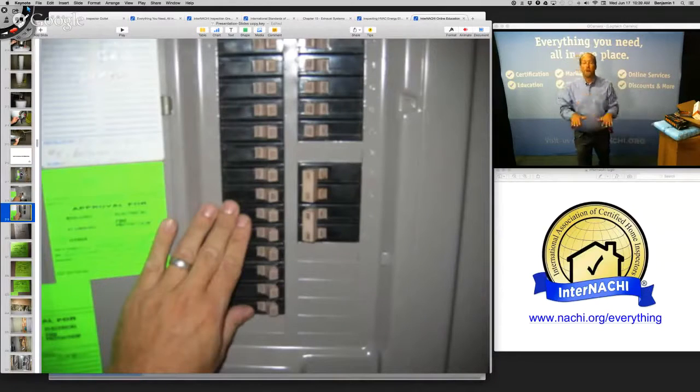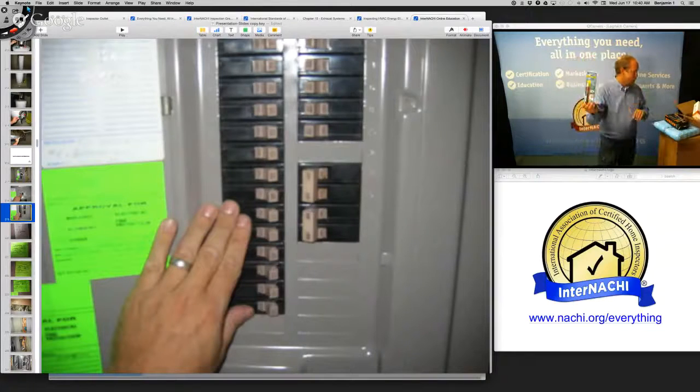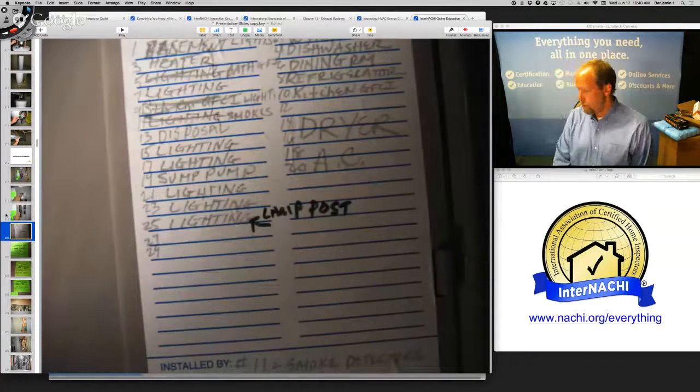I remove the dead front cover — I've done it for 13 years. You're not required to, but I'm used to it. Number one rule is stay safe. If you're going to remove the cover, use safety equipment — personal protection, goggles, gloves, tick tracers. There isn't a whole lot of high voltage in home inspections, but there could be a spark, an arc, or a flash. I also take pictures of permits — if I have a finished basement, I want to know whether it was permitted.